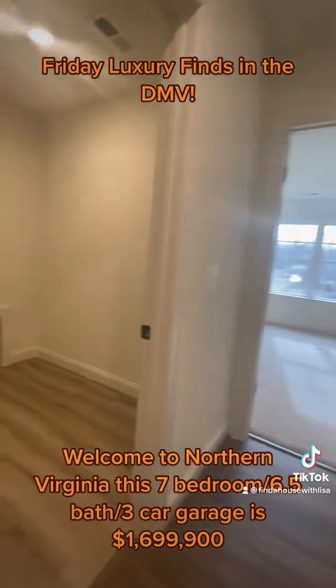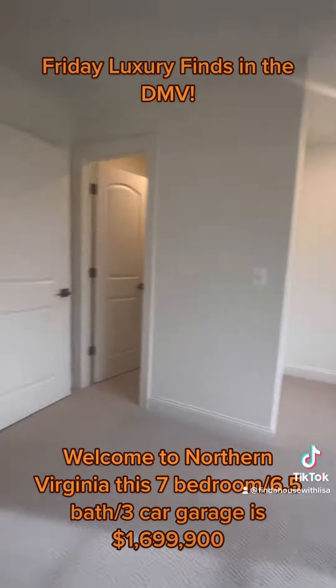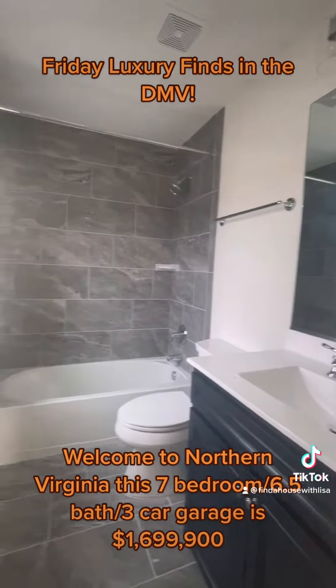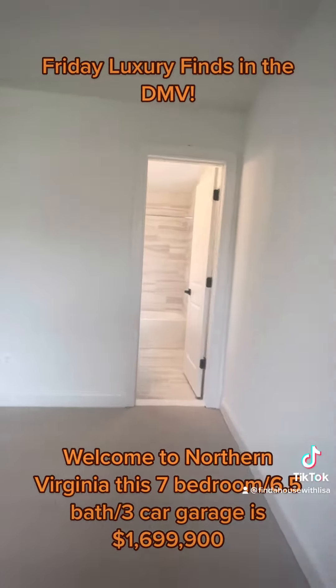On this level, you will find multiple bedrooms with their own bath, as you can see here. The second bedroom features its own full bath as well. Large walk-in closets in every room.